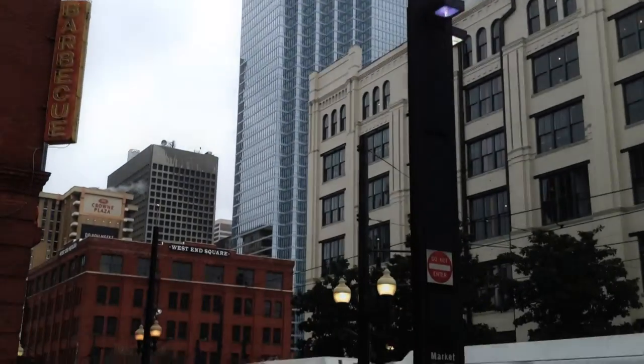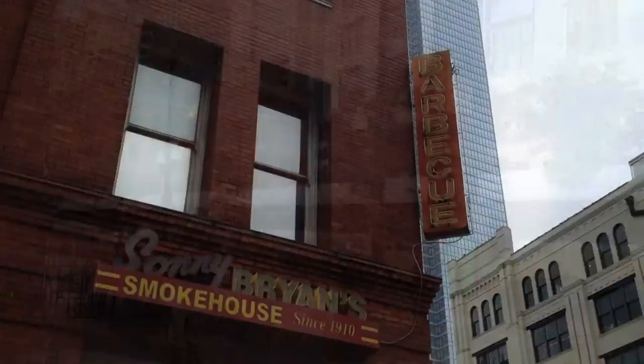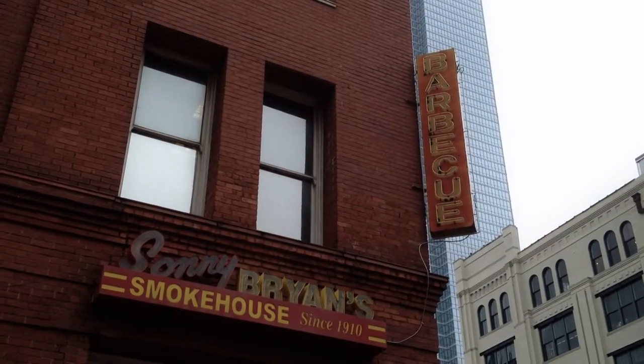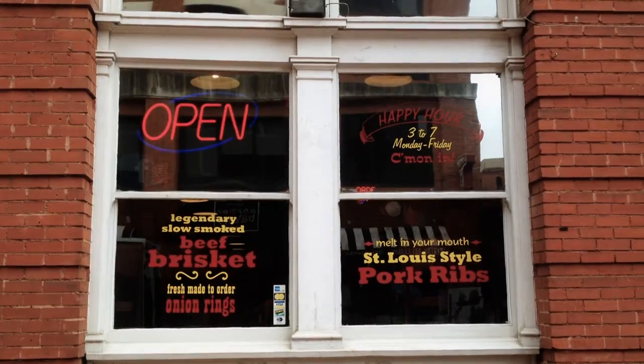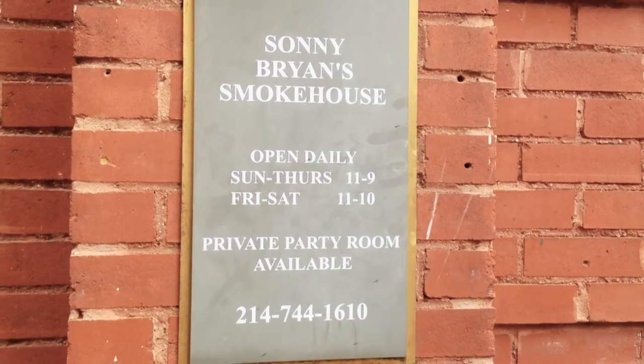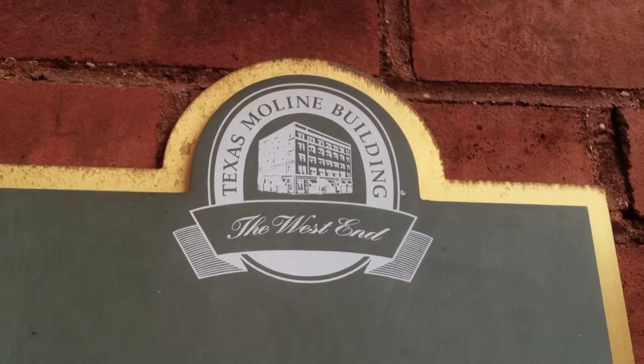If you're in the Dallas area and looking for some great barbecue, Sonny Bryant Smokehouse is a great option. Opened in 1958, there are now seven different restaurant locations throughout the DFW Metroplex area. I ate at the West End location, located at 302 North Market Street in the Texas Small Line building.